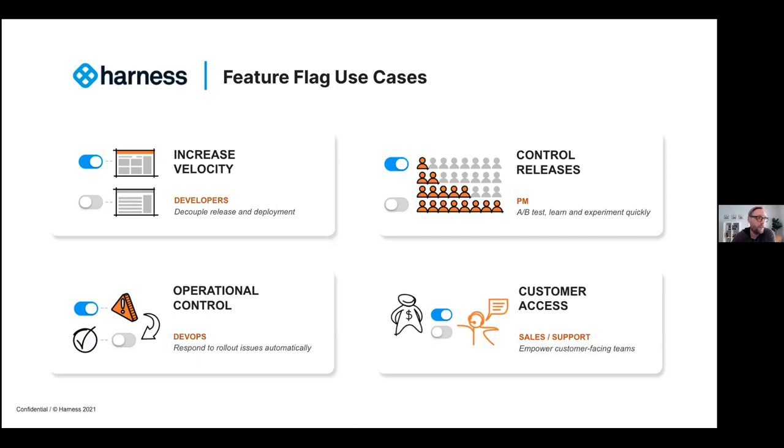However, microservice architectures do not solve for the other three use cases. Around controlling release — maybe we want different behavior of that microservice for different customers or for testing different iterations. Maybe I want a flag so I can turn it off whenever something bad happens, outside of a new deployment. And on the bottom right, that's about changing the behavior of the application based on a customer request, letting a sales team enable a feature for a customer. Those three use cases are not addressed by microservice architecture alone.